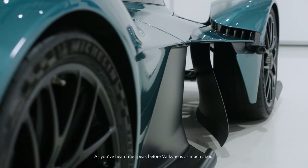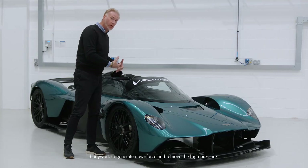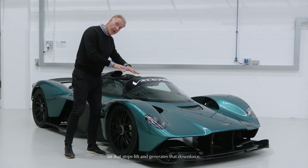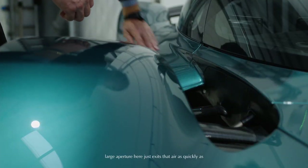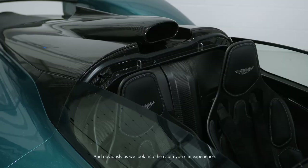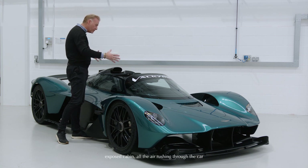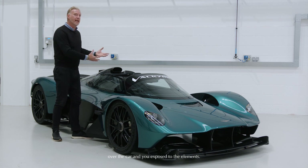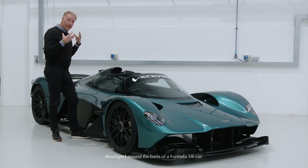As you've heard me speak before, Valkyrie is as much about the negative space — i.e., how air exits through the bodywork to generate downforce and remove the high pressure air that stops lift and generates that downforce. You can see the air coming in through the front, and this large aperture here just exits that air as quickly as possible, taking the high pressure air away. As we look into the cabin, you can experience that full-on F1 driving feel, because you have an exposed cabin with all the air rushing through and over the car, exposing you to the elements — a real reminder of how this car is developed around the basis of a Formula One car.